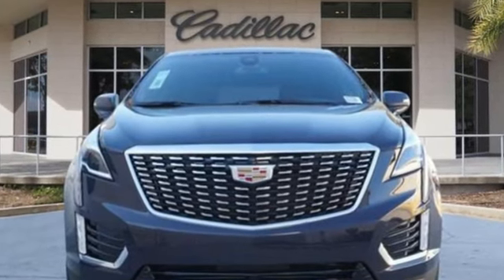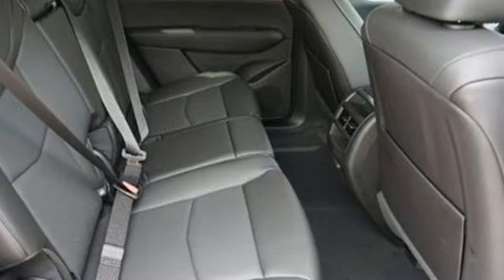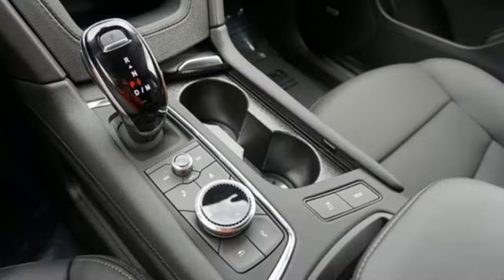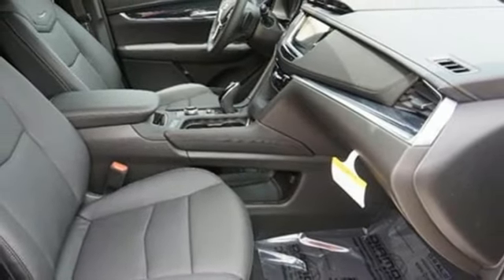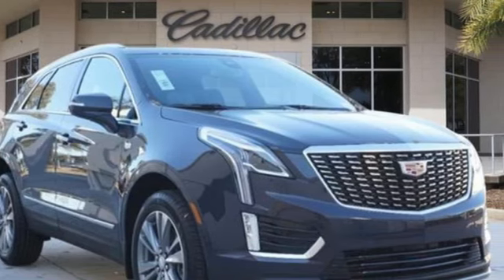Automatic transmission, gas pressurized shocks, integrated navigation system with voice activation, Wi-Fi hotspot, front heated leather bucket seats, auto-dimming rear view mirror, streaming audio, memory exterior door mirror settings, dual zone climate control, front and rear parking sensors, and intercooled turbo inline four-cylinder engine.